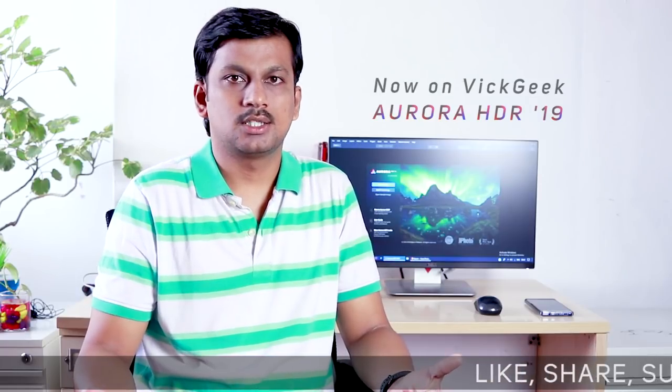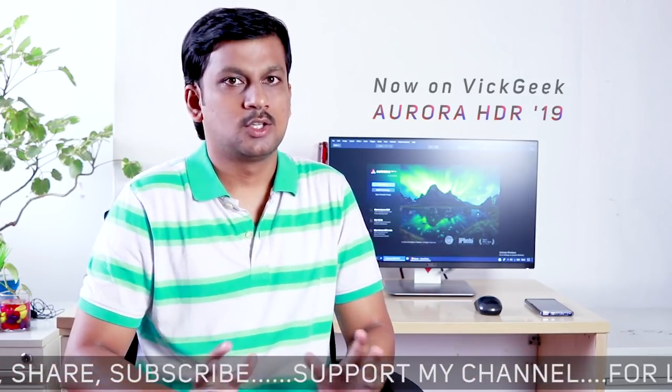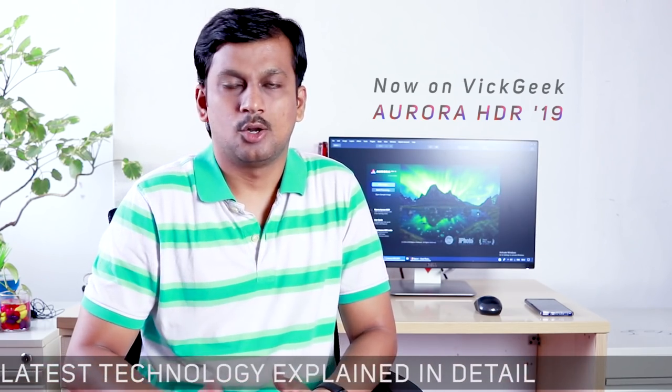To be honest, I'll be really transparent with you: they approached me but I have not been paid. They just asked me to share my experience with Aurora HDR 2019 as well as Luminar. With that in mind, I worked just like I normally would on Adobe Lightroom and Photoshop.